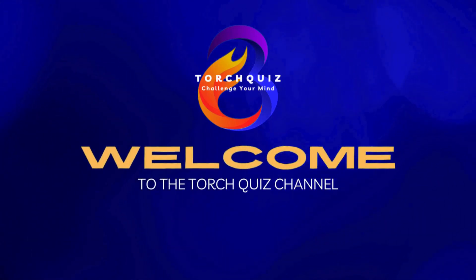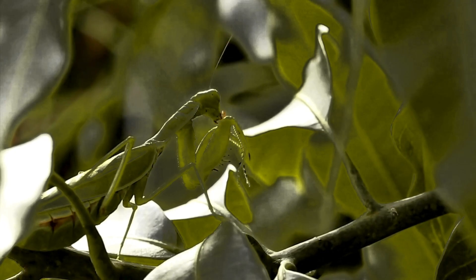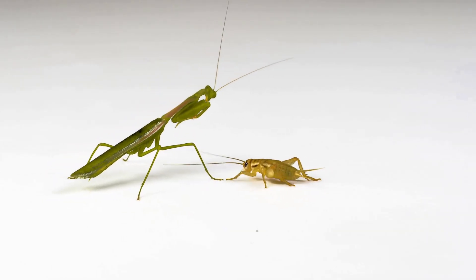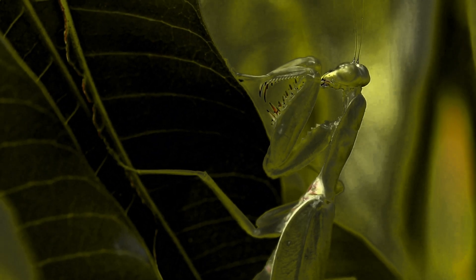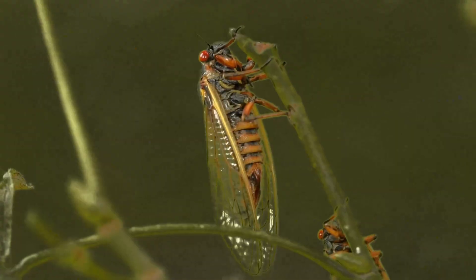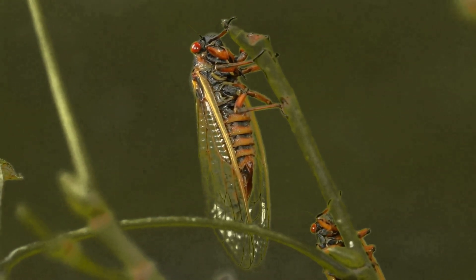Welcome back, curious minds. Are you ready to put your insect knowledge to the test? It's time for Guess the Insect Quiz for Kids Learning. Let's see if you can identify these amazing insects and learn some fun facts along the way. Grab your magnifying glass, and let's get started with our first question. Here we go.